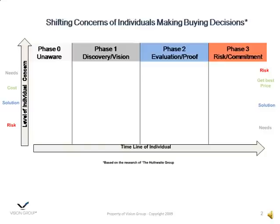A decision cycle could be a week, a month, a year, or multiple years. All of this information is based on the research of the Huthwaite Group. If you notice, there are four things buyers become concerned about. The first is the needs they've got. Number two is the cost of getting a solution or meeting their needs. Number three is what is the solution or set of things they need in order to meet their needs. And the last thing they worry about is the risk of making a decision to buy a set of solutions, and potentially to buy from any company.